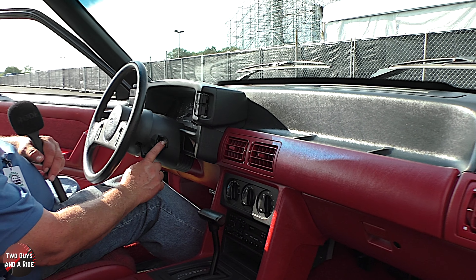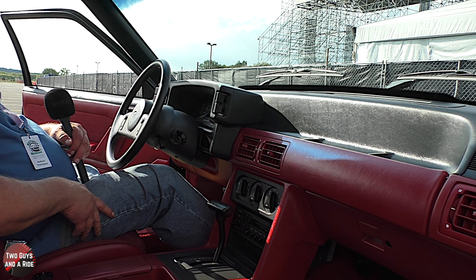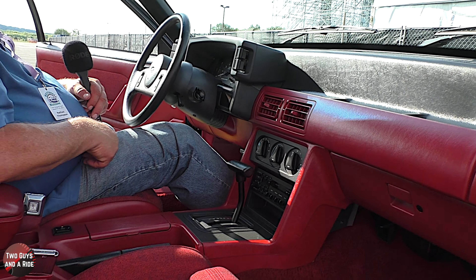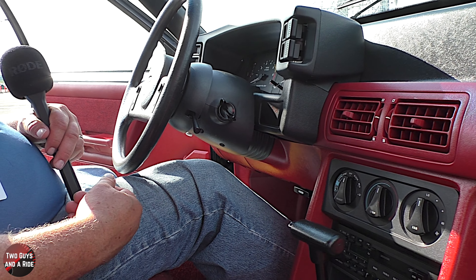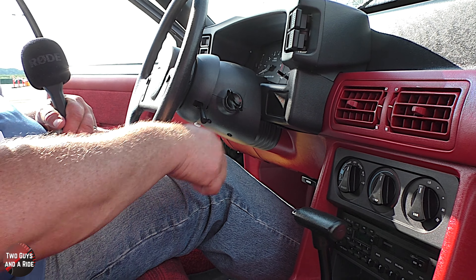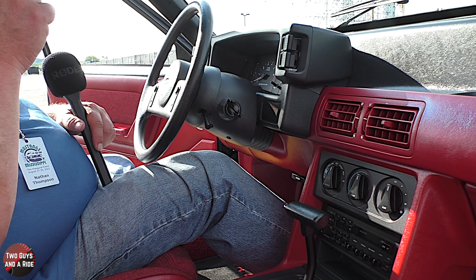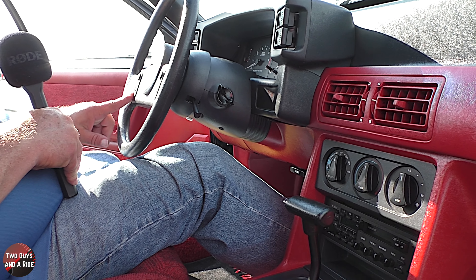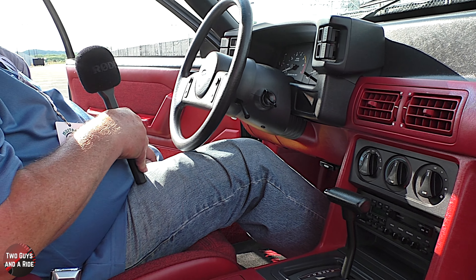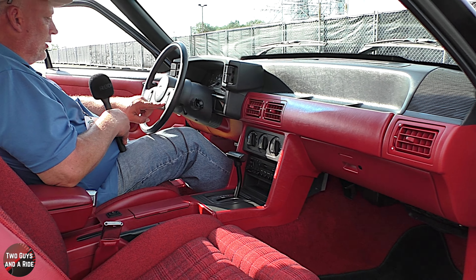Over on the far right you've got this odd thing — I call it a theft deterrent. It's a physical key. Obviously in 89 there was no push start anywhere — you just put the key in and start it instead of pushing a button. And then you only had four buttons on your steering wheel — those are all for cruise: on, off, resume, set, accelerate, and coast.